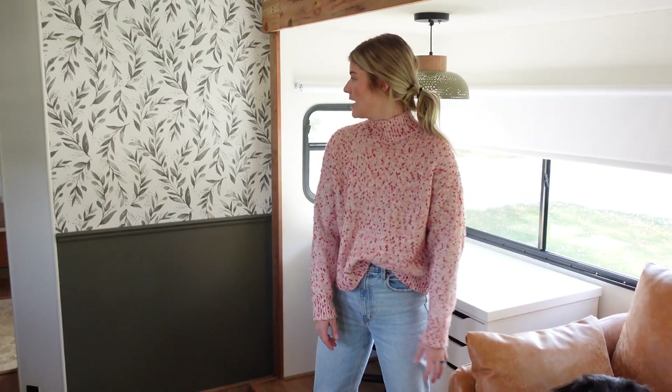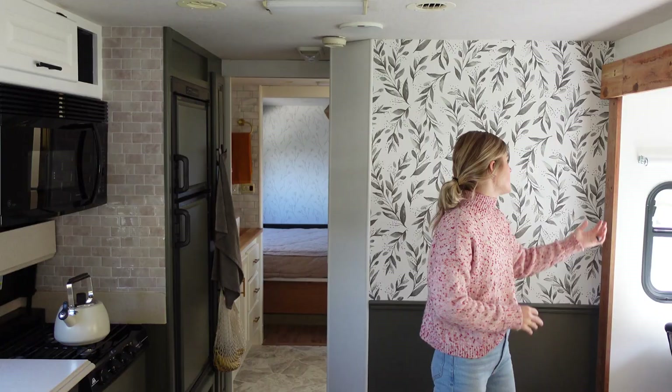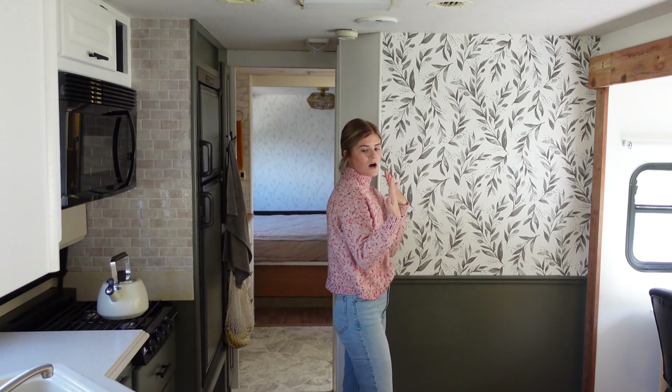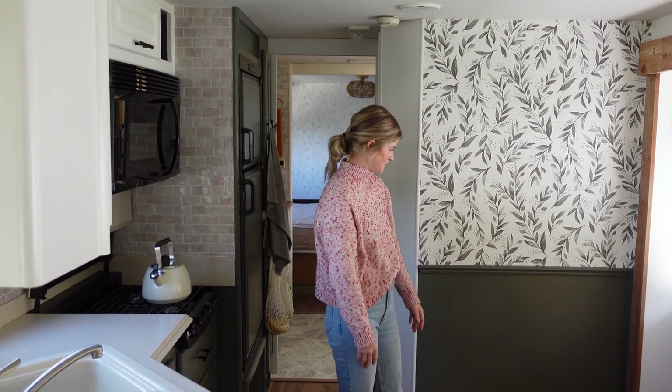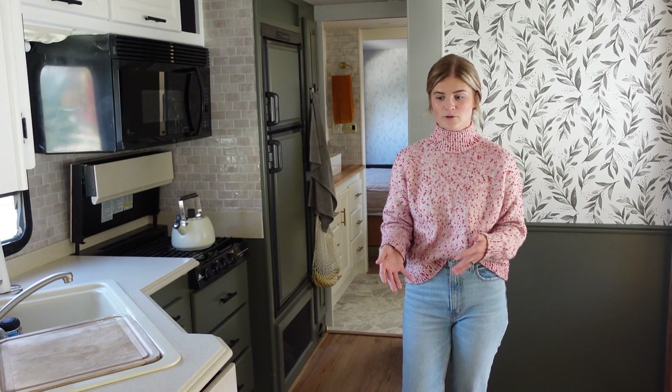We added wallpaper here as an accent wall to liven it up and get away from just pure white throughout the entire RV. When the slide is in, you can only see about this much of the wall, but it's still a fun little accent wall. One of the biggest things we changed with the RV was the flooring — it had carpet throughout the majority of it, then linoleum through the kitchen and bathroom, and then carpet again in the bedroom.